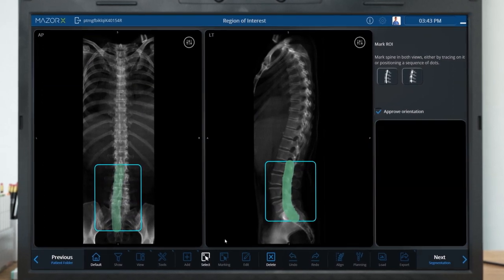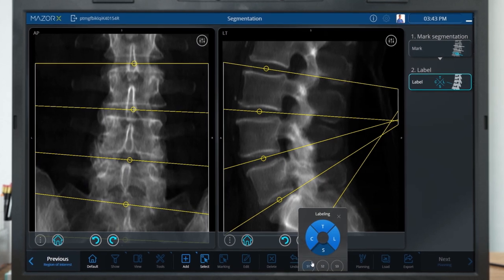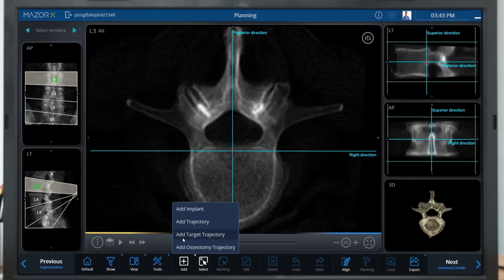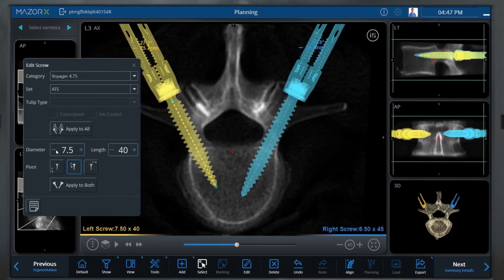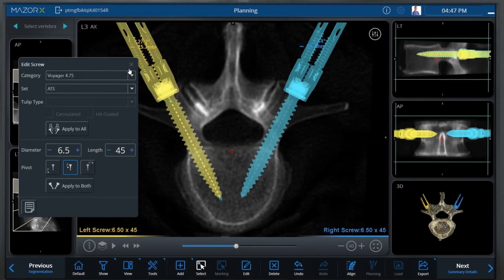After selecting the region of interest in the CT image, each vertebra is segmented using an anatomical landmark recognition algorithm. From here, the planning interface displays the ideal orientation for each vertebra, where implants can be added and optimized to the ideal size and trajectory.